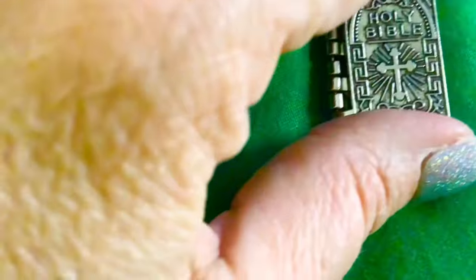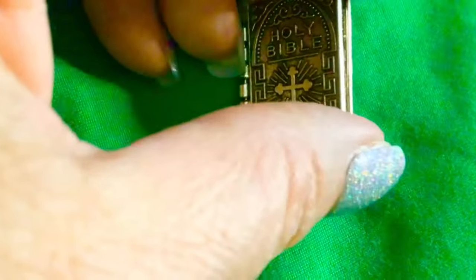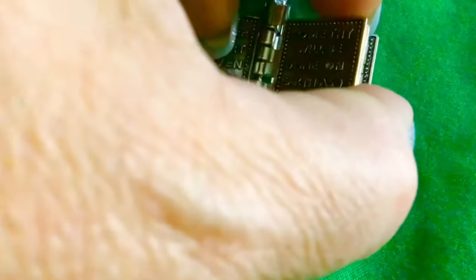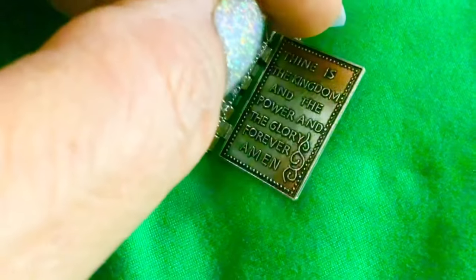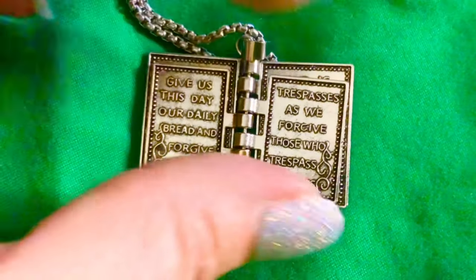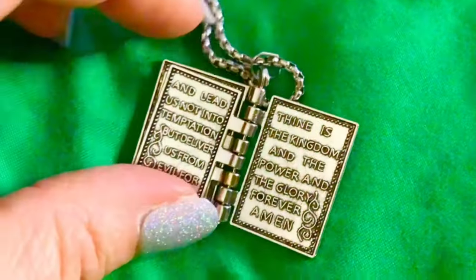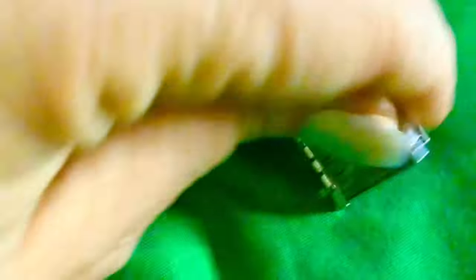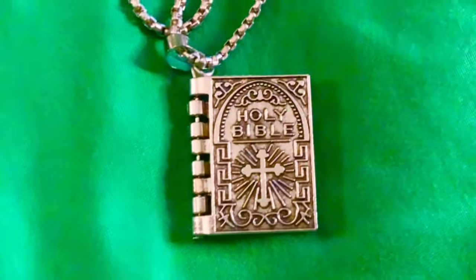Here's a close-up of the pendant. I'm going to try to flip it so you can see — and then it has another page. Isn't that neat? I just love that piece.